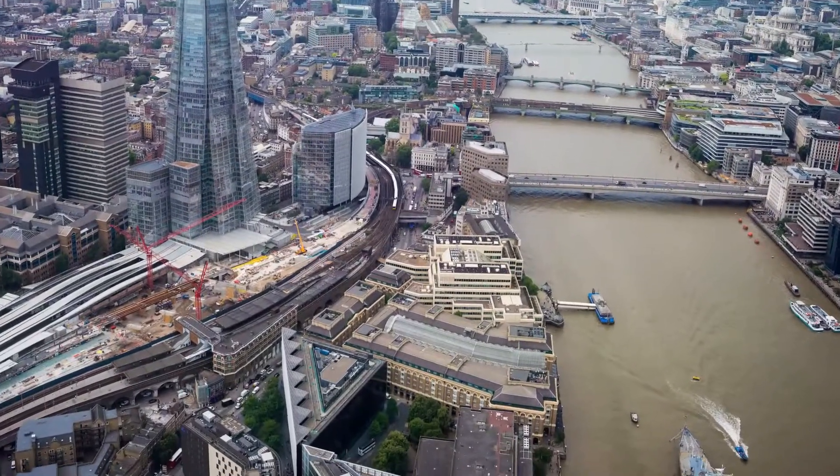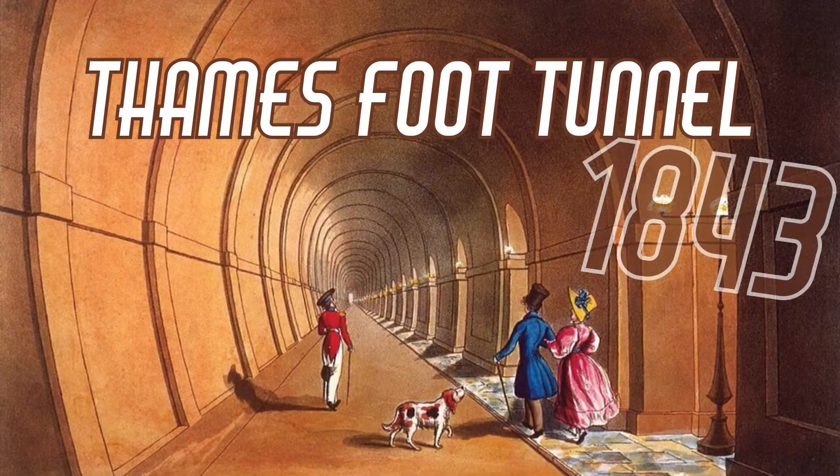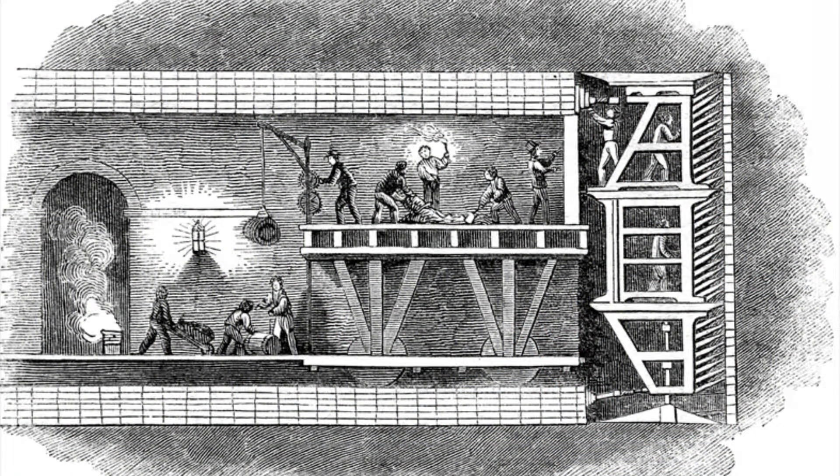Underground tunnels have been part of London for nearly 200 years, since Mark Isambard Brunel opened the Thames Foot Tunnel in 1843. He devised new tunnelling shield technology to help build it, and this marked the beginning of a boom in underground construction that has continued to the present day.